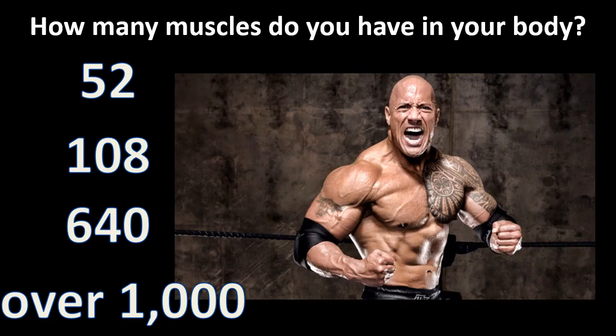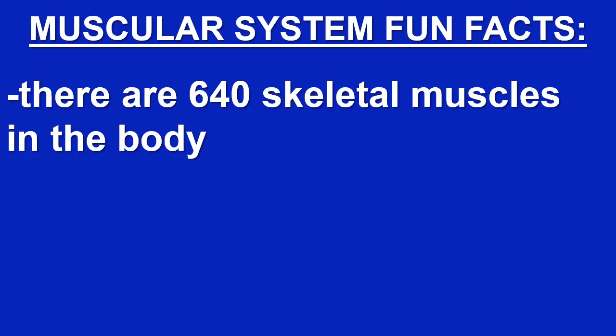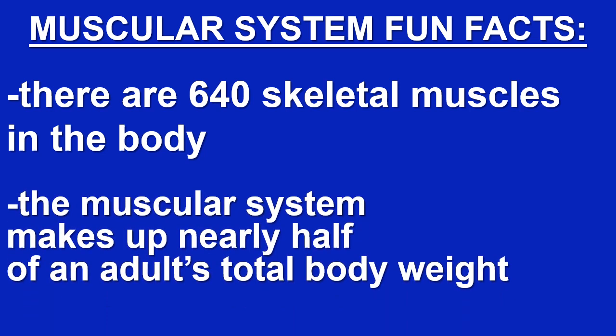How many muscles do you have in your body? Is it fifty-two, a hundred and eight, six hundred forty, or over a thousand? There are six hundred and forty skeletal muscles in the body. The muscular system makes up nearly half of an adult's total body weight.